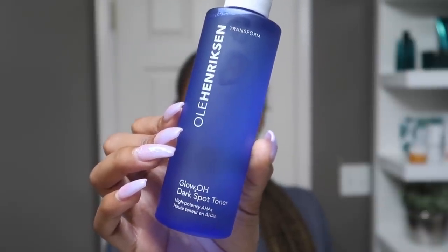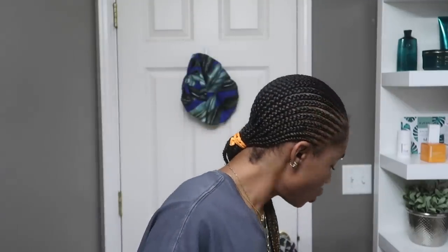We have the Ola Henriksen Glow 2O Dark Spot Toner. This actually contains high-potency AHAs. You guys know I love AHAs — I talk about them all the time. They are very important for resurfacing the skin, helping to get rid of dark spots and hyperpigmentation, but they also help with just brightening the skin overall and giving you a nice glow. So even if you don't have dark spots and just want a glowier complexion or have a dull complexion, this really helps with that as well. I sometimes just use my hands and pat it into my skin. If you're new to AHAs, be a little careful — it does tingle a little bit, especially if you have any active breakouts. That's just the AHA doing its thing, so don't be alarmed.